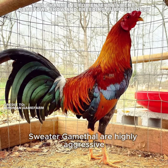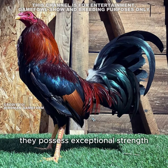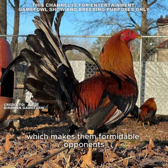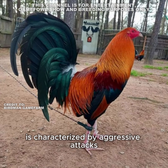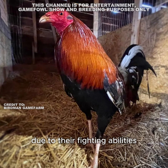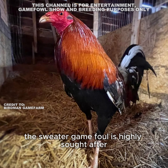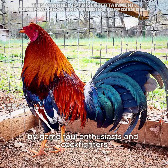Temperament and fighting ability: Sweater game fowl are highly aggressive and have a strong fighting instinct. They possess exceptional strength, speed, and agility, making them formidable opponents in the cockfighting arena. Their fighting style is characterized by aggressive attacks, powerful strikes, and evasive maneuvers, making them highly sought after by game fowl enthusiasts and cockfighters.